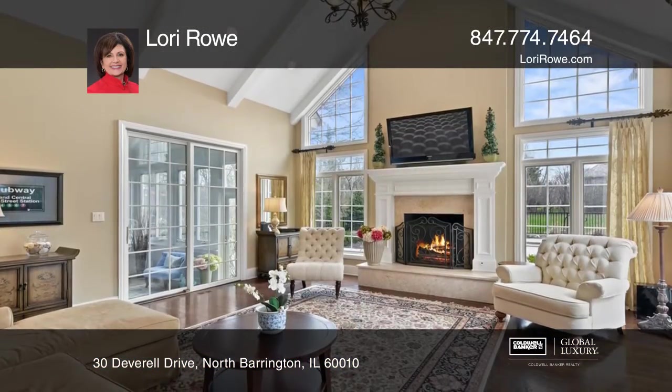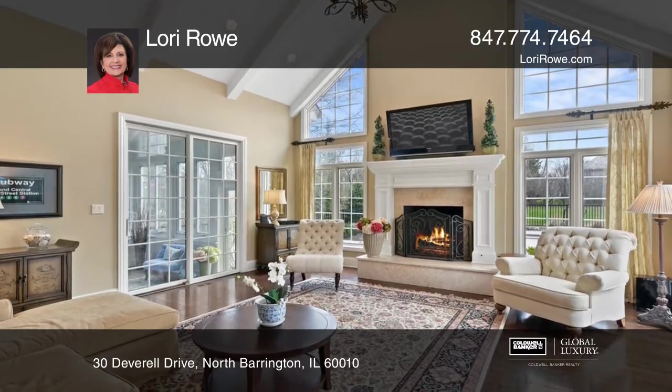This home boasts dark hardwood floors, rich millwork, and three fireplaces.